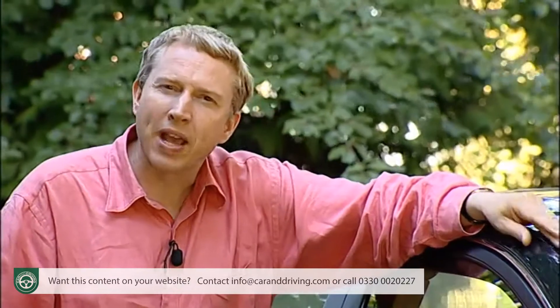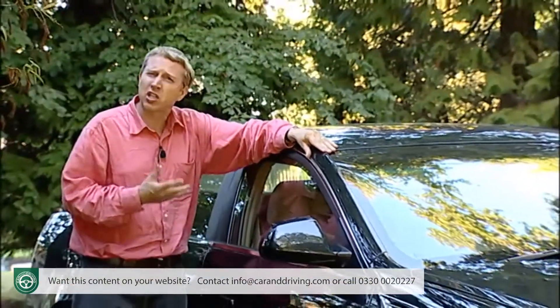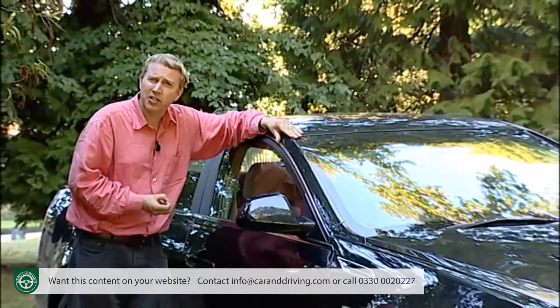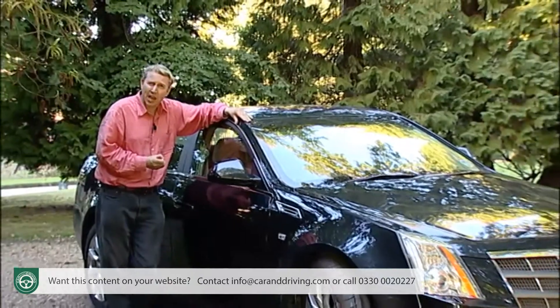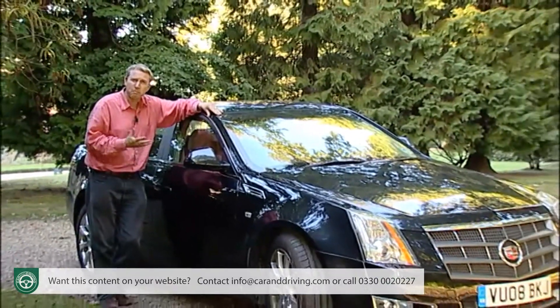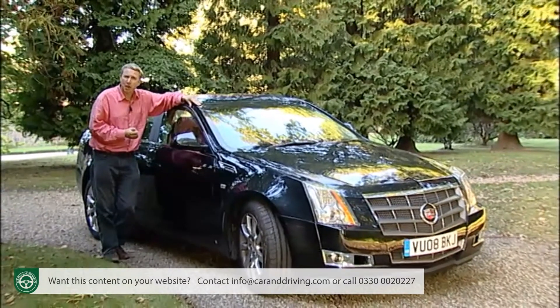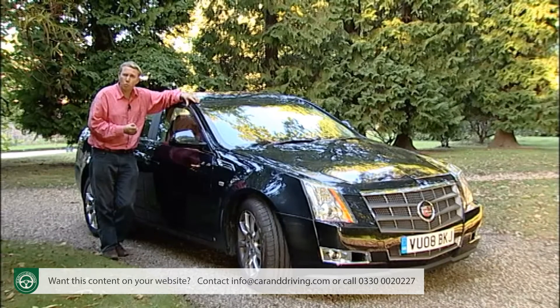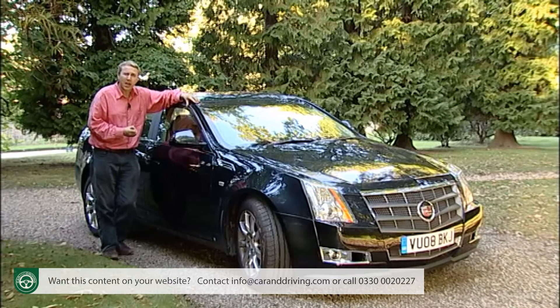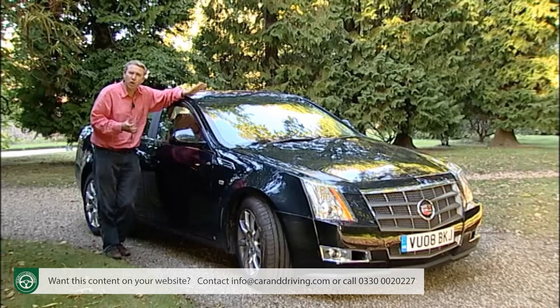Cadillac is one of those brands that needs no introduction — or perhaps it does. You think of slushy presidential limousines, tail fins and chrome, none of which has much to do with the way today's Cadillac wants to be perceived by the modern European world. With the loss of Saab and Hummer, this is General Motors' sole remaining worldwide premium brand, and it wants to be perceived as high-tech and cutting-edge, not retro and Elvis.